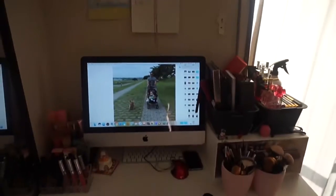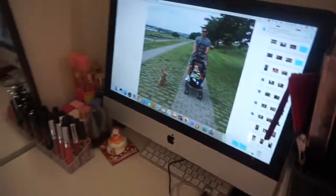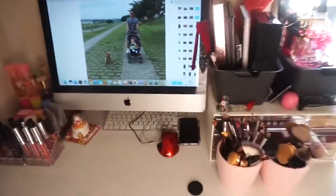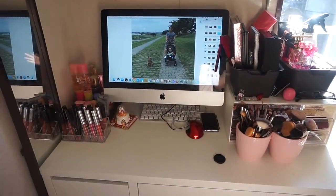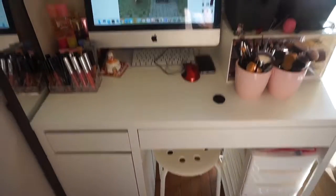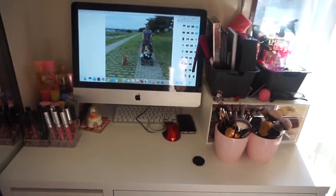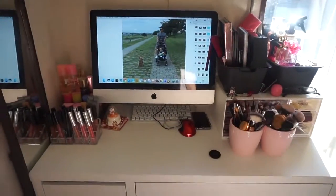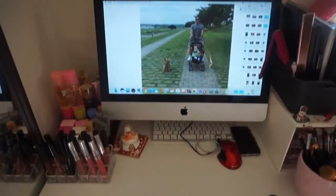Hello guys, today I'm gonna do a 'what's in my desk' video. Sorry if the lighting is not that good because I don't have anything right now. This is my desk — I edit my videos here, I do my makeup here, and I watch something here sometimes.